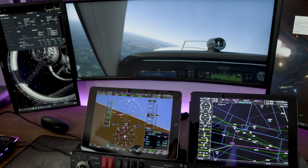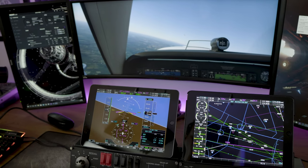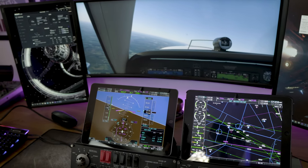The entire system works over Wi-Fi, and it works really well. The refresh rate is really, really good — I never felt like it was lagging behind the simulator.